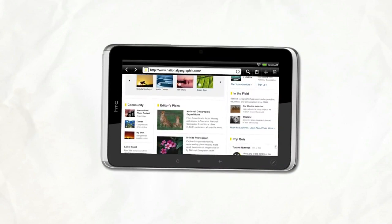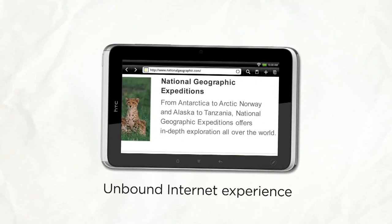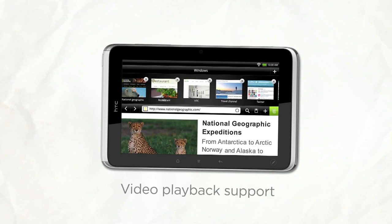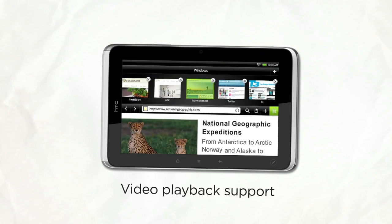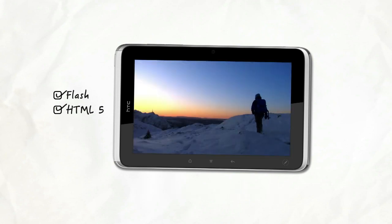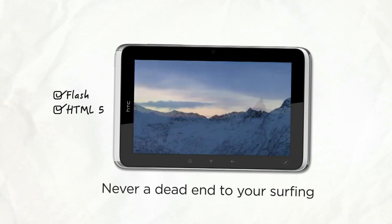Take web browsing with a 7-inch high-res screen, a blazing fast 1.5 GHz processor, a quick look-up tool for when you run into something interesting online, and the latest Adobe Flash support. Surfing the web on Flyer is an unbound internet experience without ever running into a dreaded player-not-supported dead-end.